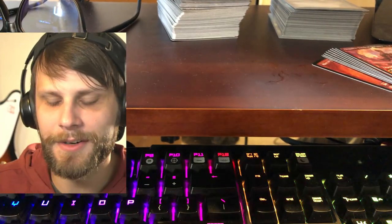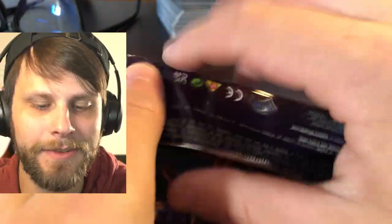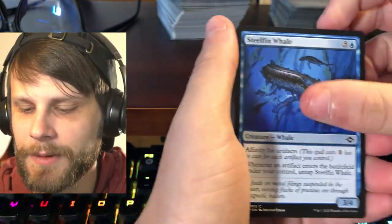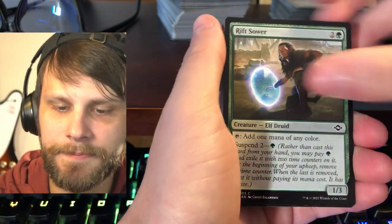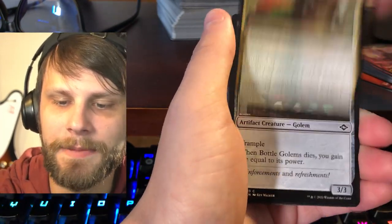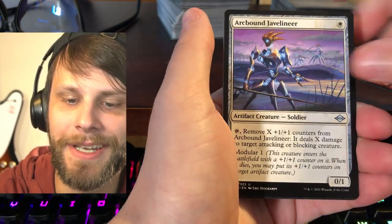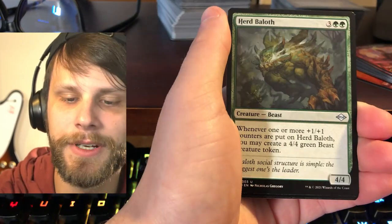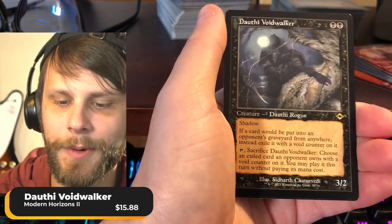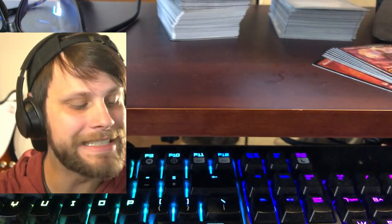Modern Horizons 2! Maybe we should give one of these away instead of the Strixhaven — this is a much higher value set. Pack one: Steelfin Whale, Unholy Heat, Rift Sower, Marble Gargoyle, Hellmongrel, Drossforge Bridge — I love those — Captured by Lagnar, Bottle Gnomes, Chrome Courier, Rustveil Bridge, Arcbound Javelineer as our first uncommon, Liquid Metal Torque, Herd Baloth, Zerun Orb. And our rare: Dauthi Voidwalker with that beautiful old school frame. Absolutely love that. And then a little insect token as well.